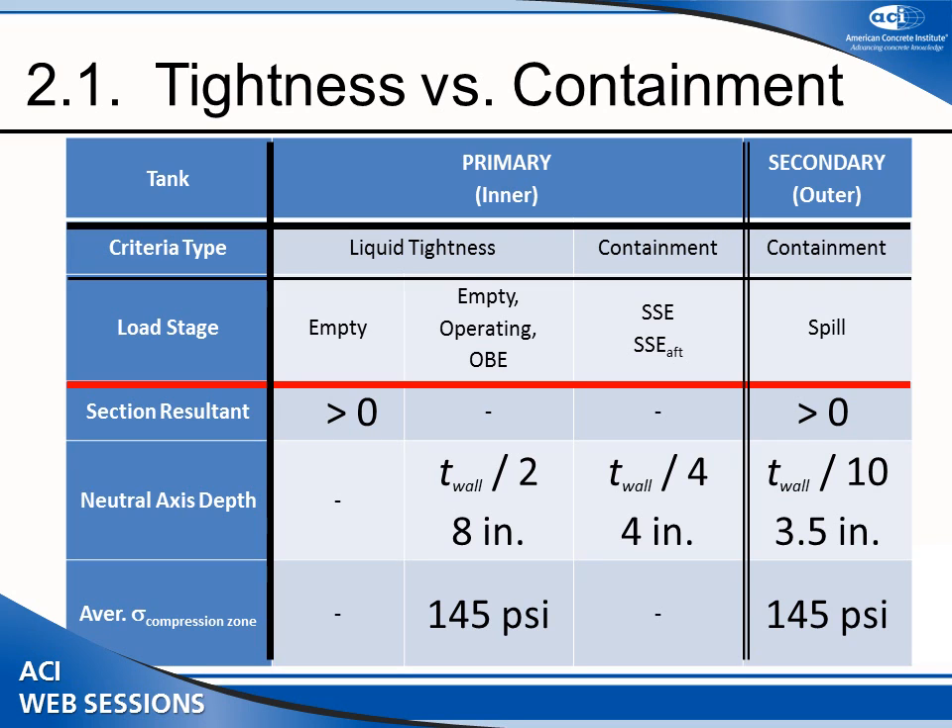As we move to the extreme event, the required amount of concrete compression is less than before, but you still must maintain ductile capacity for more severe conditions. In the SSE case, you are concerned that there may be some seepage of product, but the main thing is to maintain most of the liquid in place. The concrete decompression zone is decreased further to not more than 3.5 inches, and there is still a requirement for minimum stress in the compression zone.